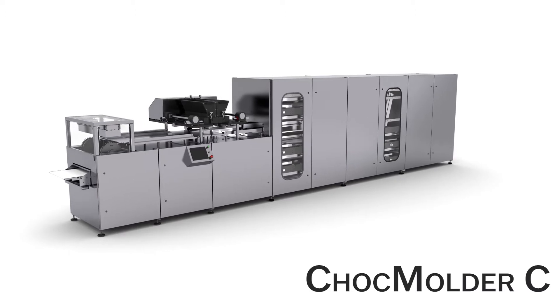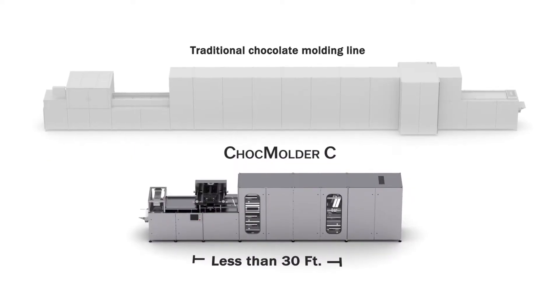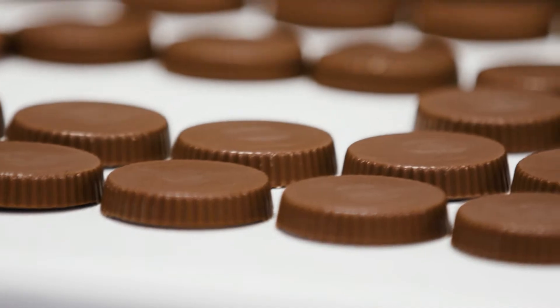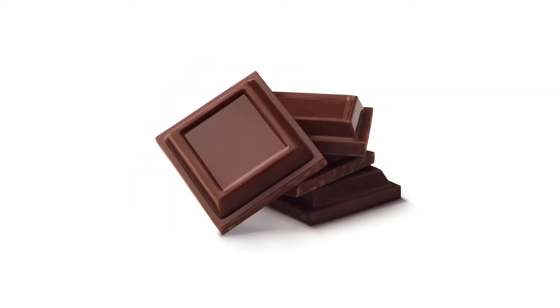The Egan Food Technologies Chalk Molder C is a 700 millimeter fully automatic compact chocolate molding line. At less than 30 feet long, the Chalk Molder C has a production capacity of up to 700 pounds per hour to manufacture one-shot center-filled chocolates, chocolates with inclusions, or solid chocolates.